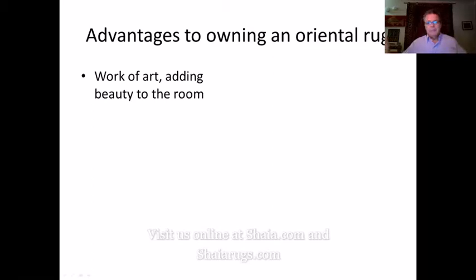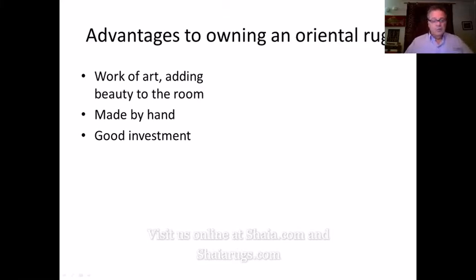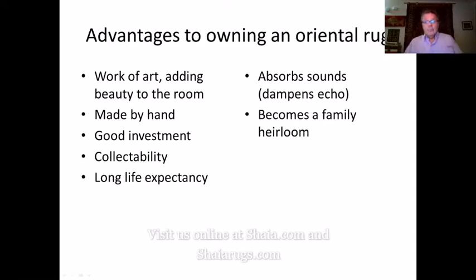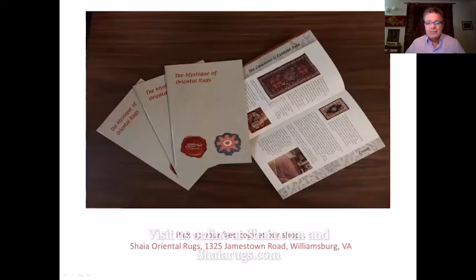Of course they are a work of art and they add beauty to a room, and they are made by hand, which is always nice. They're a good investment — for the most part they always stay stable and you certainly get your money's worth. They are collectible, with a long life expectancy. They absorb sound, which is nice in a room with a lot of echo. They become a family heirloom — I love the fact that I'm going to be handing down rugs to my kids. There was a great ad by Doris Leslie Blau showing a grandmother, a mother, and a baby all sitting on the rug, because they go from generation to generation. Of course they cushion falls and they organize spaces.